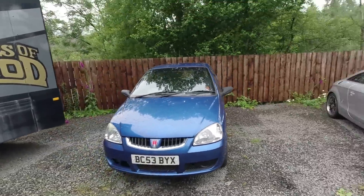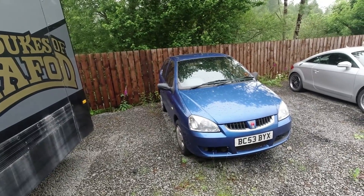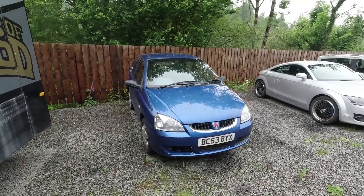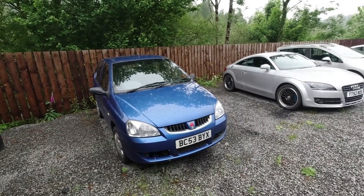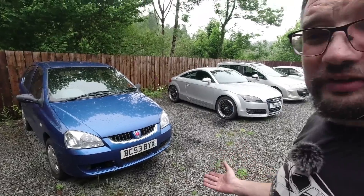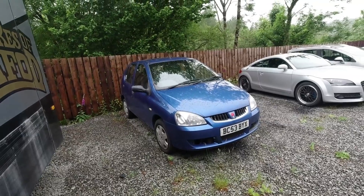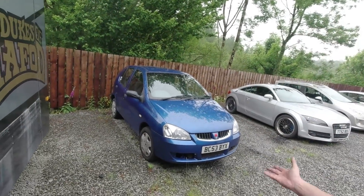Obviously if I have to I will send her to the scrapyard - I don't really want to, it would be the second Rover I've scrapped. I'm sure there's useful stuff that could help other cars as well, but I haven't got the space because I've got another project coming, and I haven't got the time. She needs to be someone else's project. If you're interested, drop me a line at ian@hubnut.org - it will be first come first served.